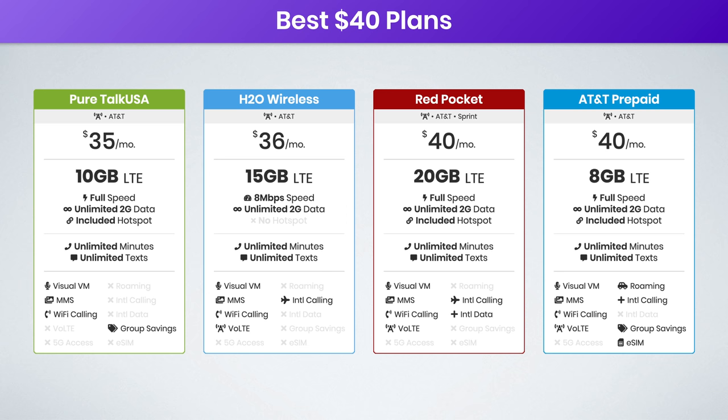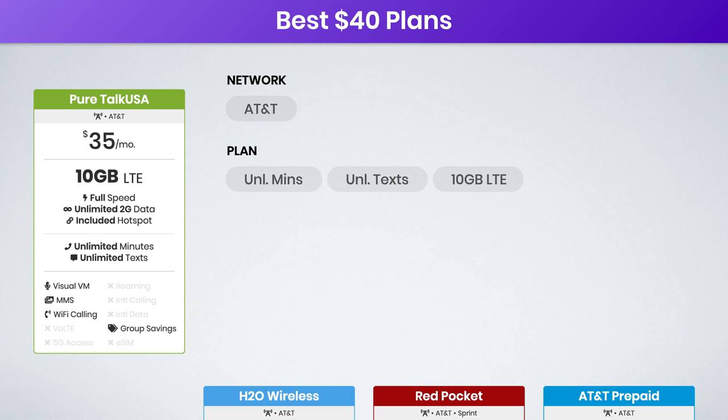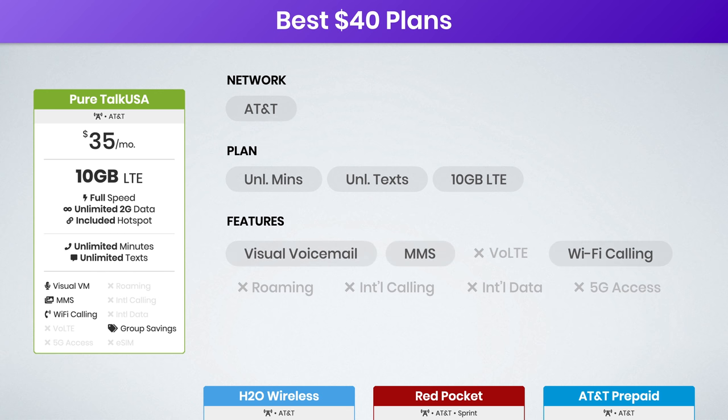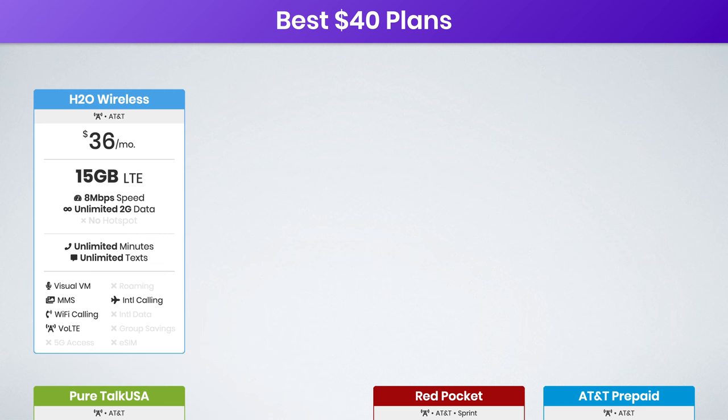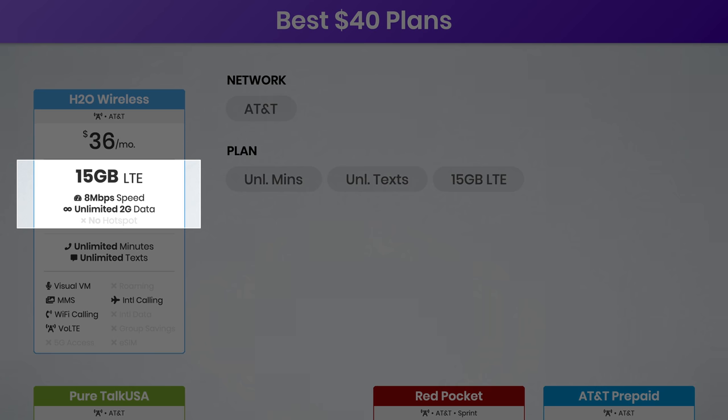Now on to the best $40 plans. There are a few great options here from PureTalk USA, H2O Wireless, Red Pocket, and AT&T Prepaid. PureTalk USA offers a $35 plan with 10 gigs of high-speed data. Visual voicemail, MMS, and Wi-Fi calling are supported, but unfortunately the other features are not. PureTalk offers a family discount for up to 20% off your bill. Next, for just $1 more, you can opt for H2O Wireless's $36 plan. This increases your data to 15 gigs of high-speed data, though data speeds are capped at 8 megabits per second. H2O Wireless supports a few more features, although hotspot is still not supported here.